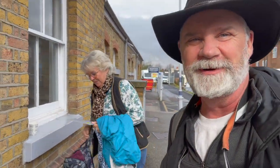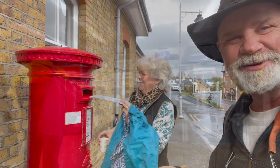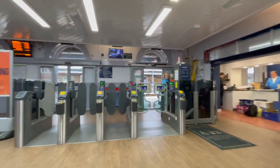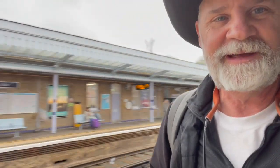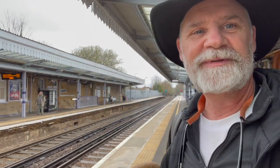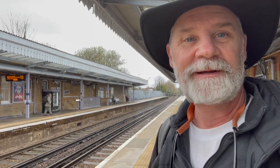Getting ready to head down to Dover, getting all set. First things first, got to drop some letters into the post box. Our platform here at Canterbury East, just waiting for the train to come. It's about a 30-minute train ride from Canterbury to Dover.